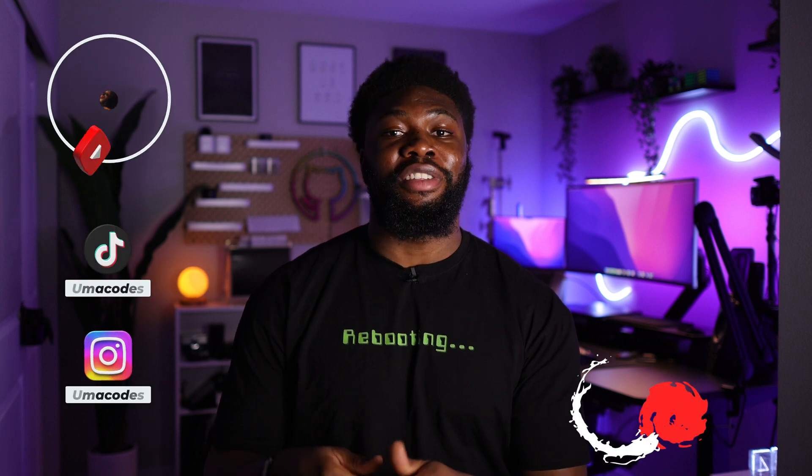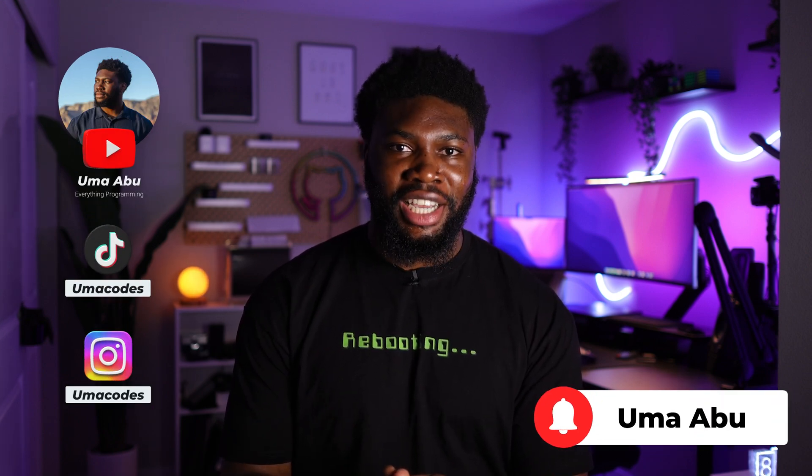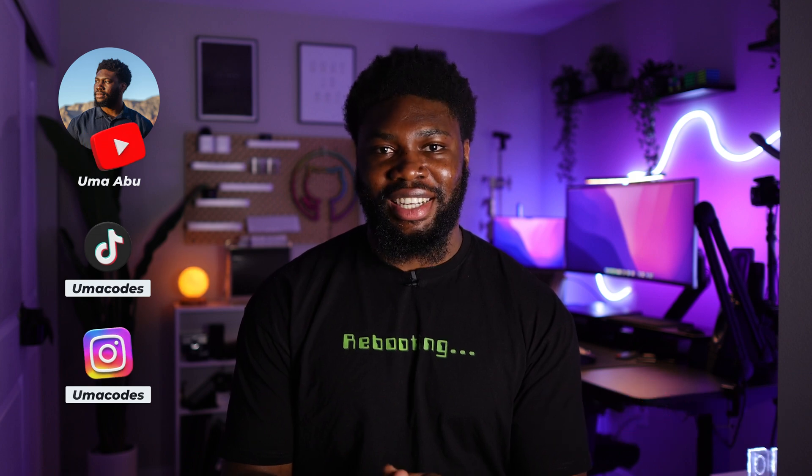That's it for this one. If you enjoyed the video, then consider subscribing. Thanks for watching and catch you on the next one. Until then, happy coding — peace.